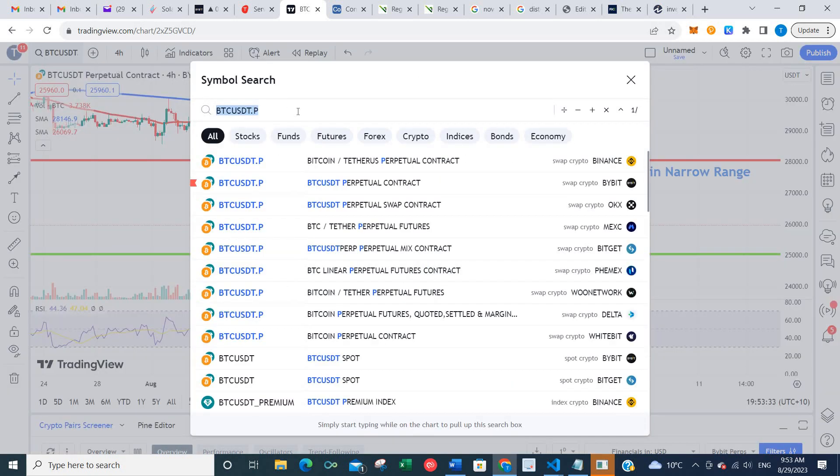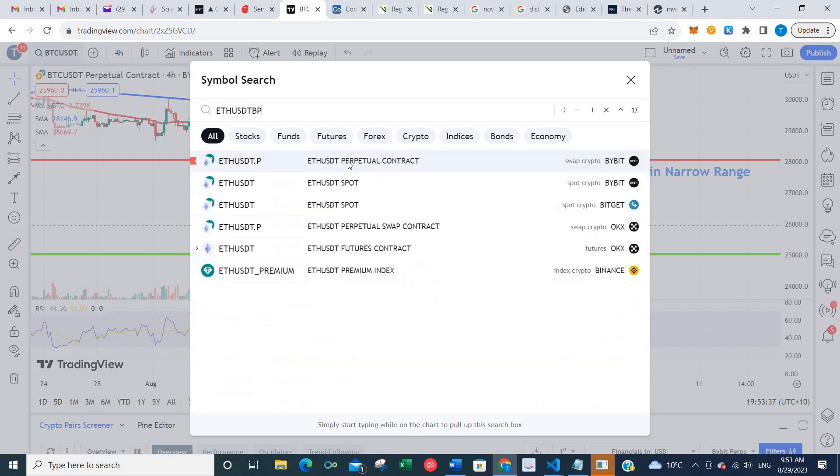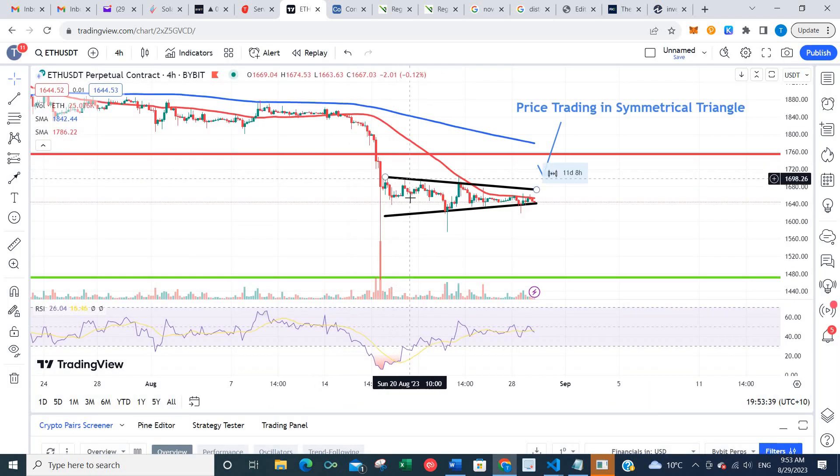Moving on to Ethereum. Same story here as XRP — we can see a nice symmetrical triangle, with the 50-period moving average providing some resistance. If we get a break back up to the upside of the triangle's upper trend line, we may get a run up into this key resistance level here up around $1,757.